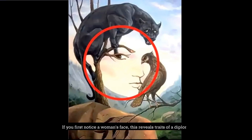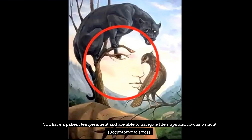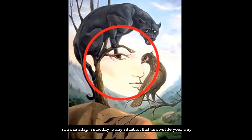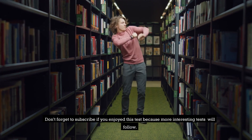If you first noticed a woman's face, this reveals traits of a diplomat. You have a patient temperament and are able to navigate life's ups and downs without succumbing to stress. You can adapt smoothly to any situation that life throws your way. Don't forget to subscribe if you enjoyed this test, because more interesting tests will follow.